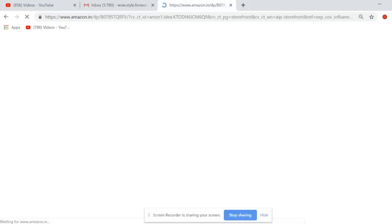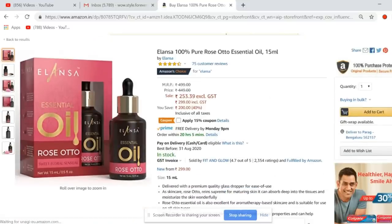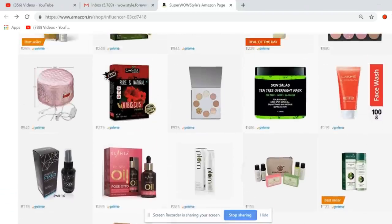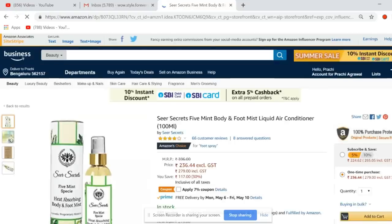I've also added essential oils from Anansa — I'm in love with these — at a 40% discount. There's also the Seer Secrets Mint Body and Foot Mist, which is great for cooling your room and your feet. I talked about this in yesterday's video.